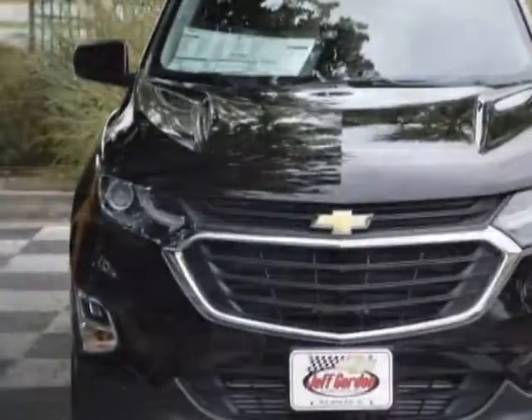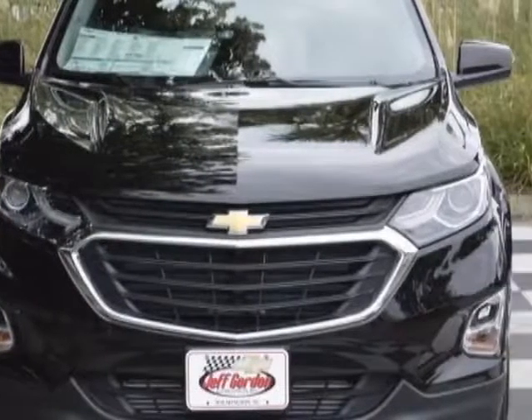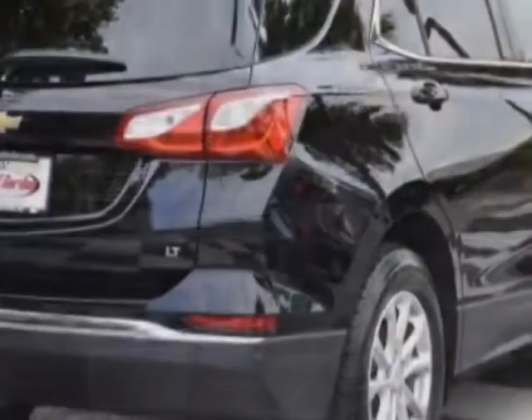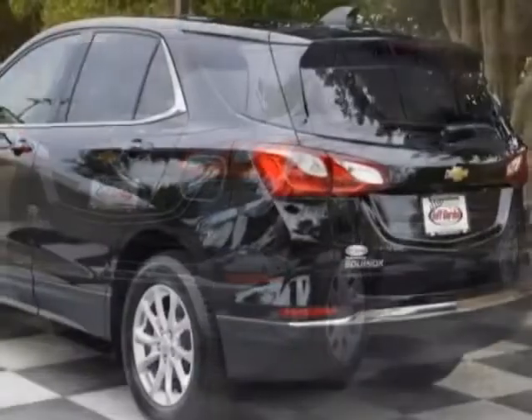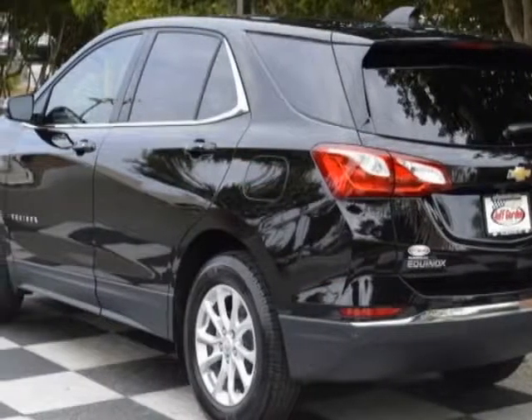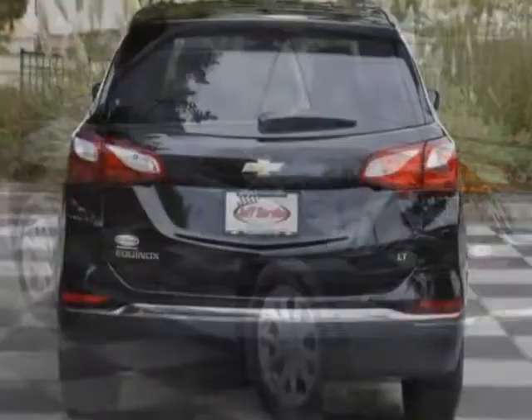This vehicle gets an estimated 26 miles per gallon in the city and an estimated 32 on the highway. This Equinox boasts a 1.5 liter engine and has a 6-speed automatic transmission.